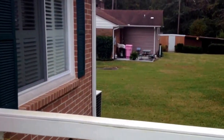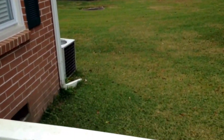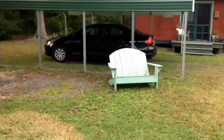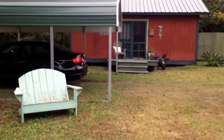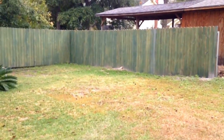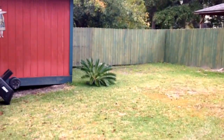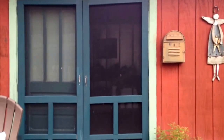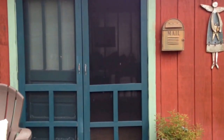The neighbors are over there. Air conditioner is here, and the property line goes basically right between the two trees. New garage and new storage building. Privacy fence to the back. Screened-in door to keep the bugs out while you're working.